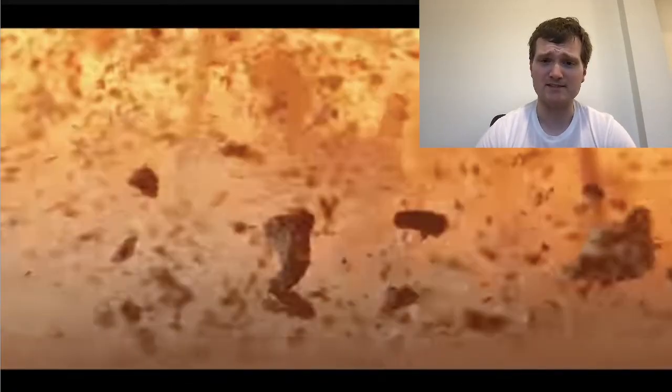It shows you how fast it is. The extreme temperature cooked the bodies to a crisp, to ash, and then the shockwave comes and knocks them all away.